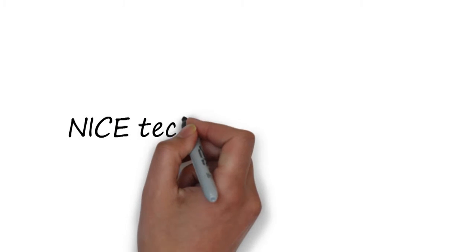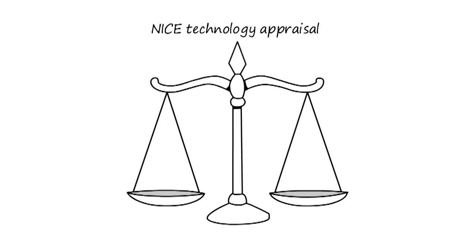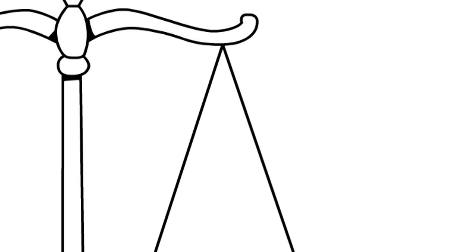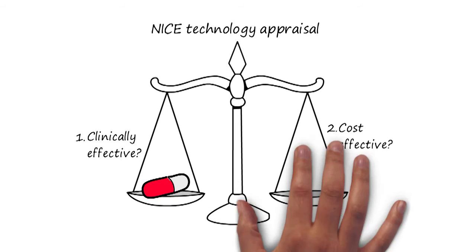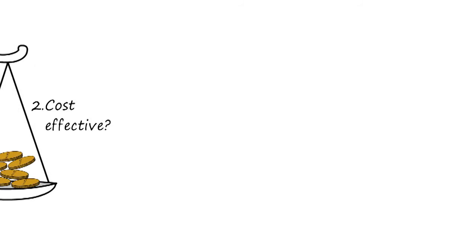Most treatments now go through a process known as a NICE technology appraisal. NICE looks at two factors before making its decisions: one, is the treatment clinically effective? Two, is it cost effective? It's a balancing act — NICE weigh up how well the treatment works against the cost, and will only approve a treatment if they think it's considered good value for money.